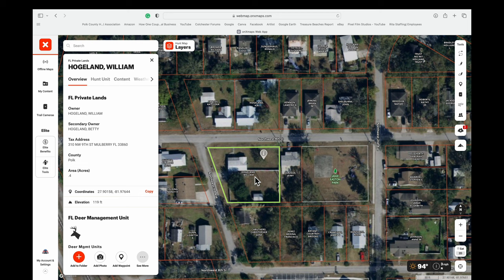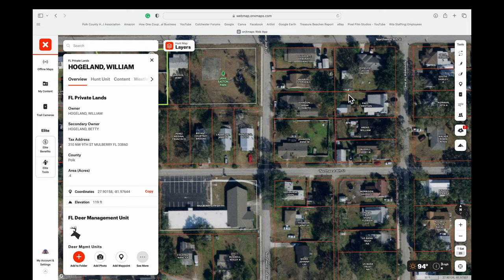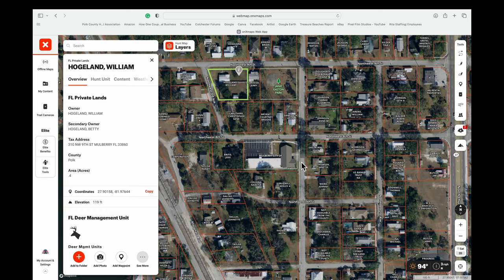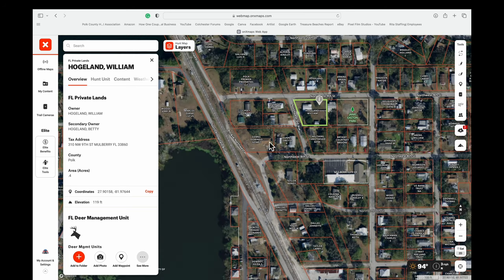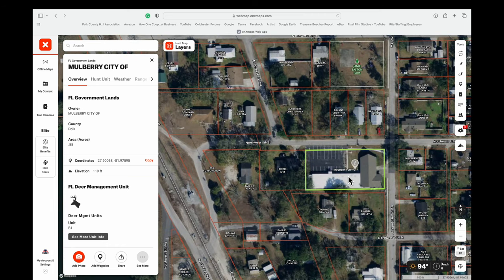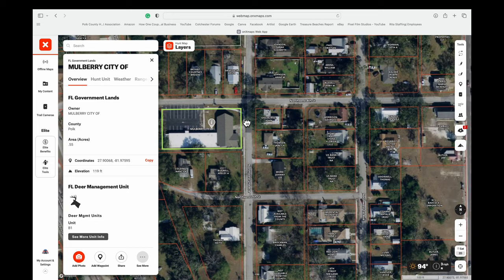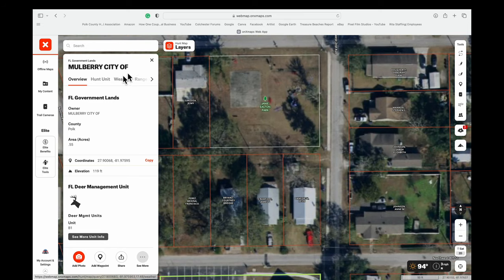If you want to find a property owner — I just clicked on a random lot, so don't be calling this person — it gives you the property owner's info, and then it's up to you to find a phone number and get permission. It will also show you the boundaries of that lot. It's a great tool for scouting, which I do about once a week driving around or even while running errands.